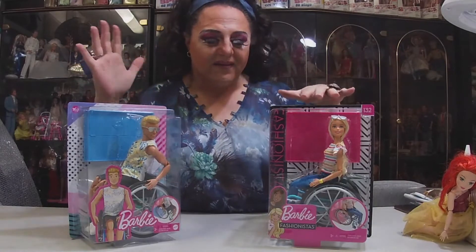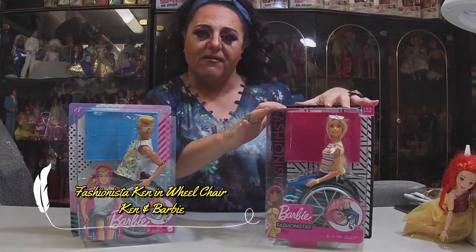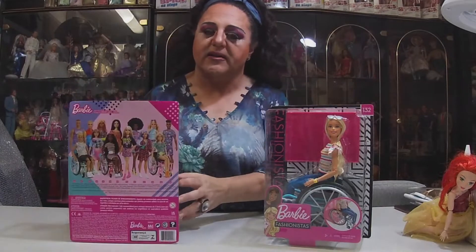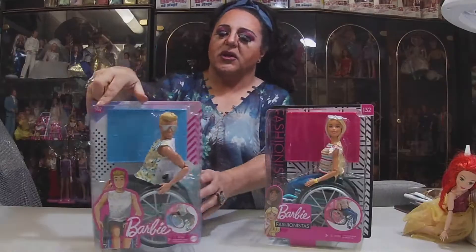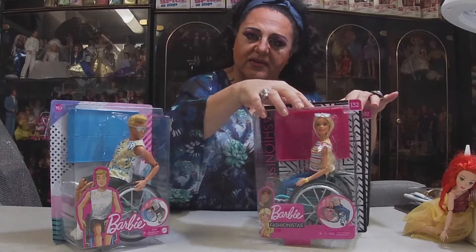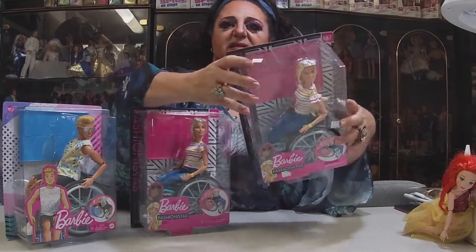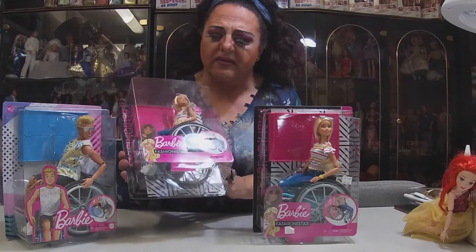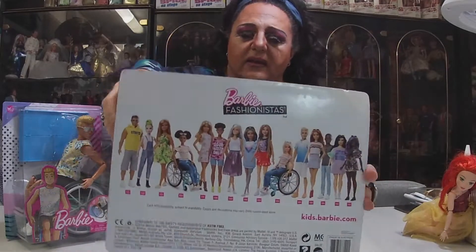Today I finally thought I'd share something I found — Ken Made to Move in a wheelchair. I don't have a Made to Move Ken, so I finally got him. I did have Barbie. These are Fashionista dolls, so they don't have individual names anymore. I have two of them now — this one I found in box for ten dollars, and they were originally around 27 to 29 dollars each, so I had to get it.